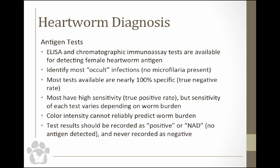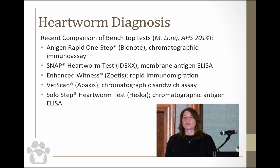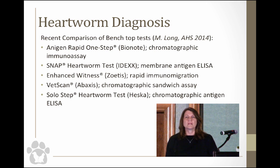The AHS guidelines say you should never record an animal as being negative — you should always record it as NAD, or no antigen detected — because none of these tests are 100%. A colleague at the University of Florida, Dr. Maureen Long, presented data at the American Heartworm Society meeting comparing five commonly used benchtop tests: the Antigen Rapid One Step, the SNAP Heartworm Test by IDEXX, the Witness test by Zoetis, VetScan by Abaxis, and the SoloStep test by Heska.